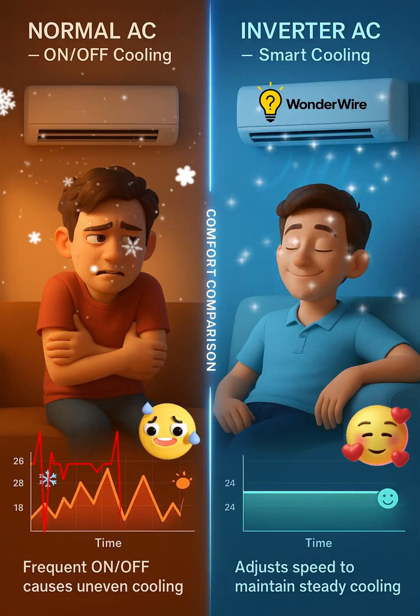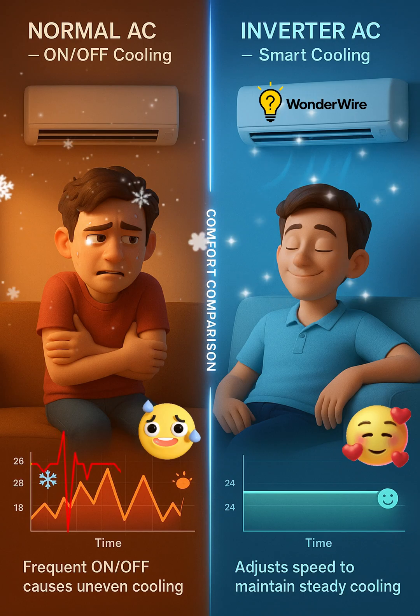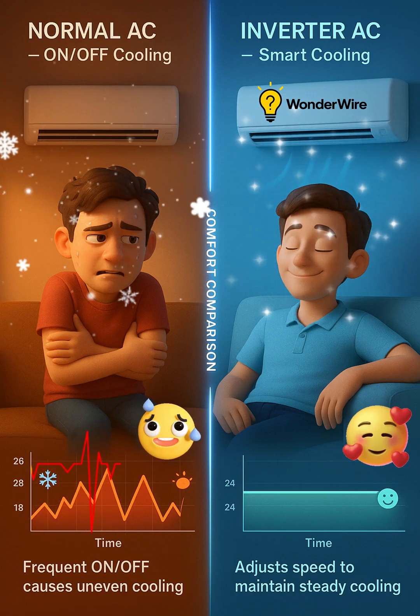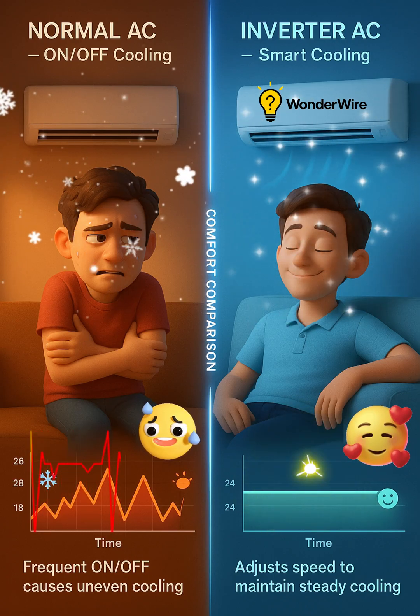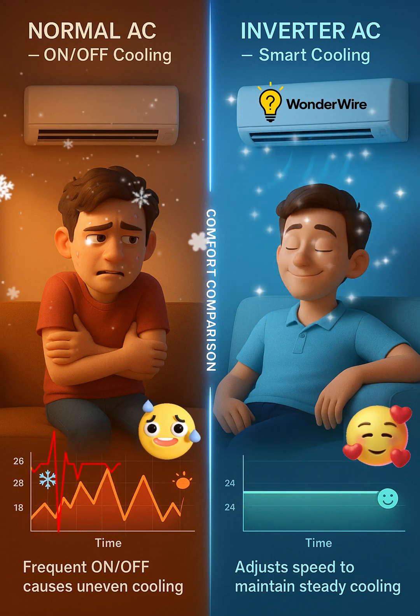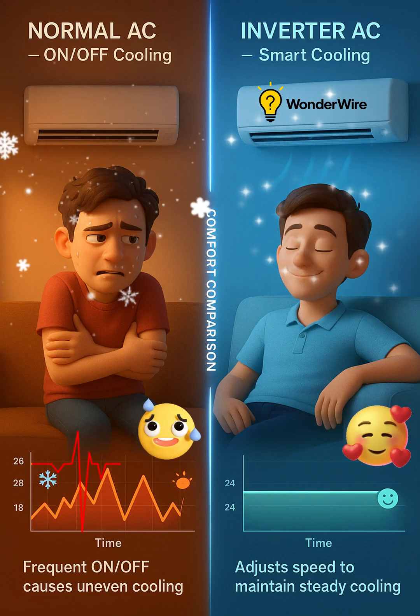Normal ACs have frequent on-off cycles, causing uneven cooling and discomfort. Inverter ACs, however, adjust the compressor speed to maintain steady, comfortable cooling, ensuring a more consistent temperature and better comfort.